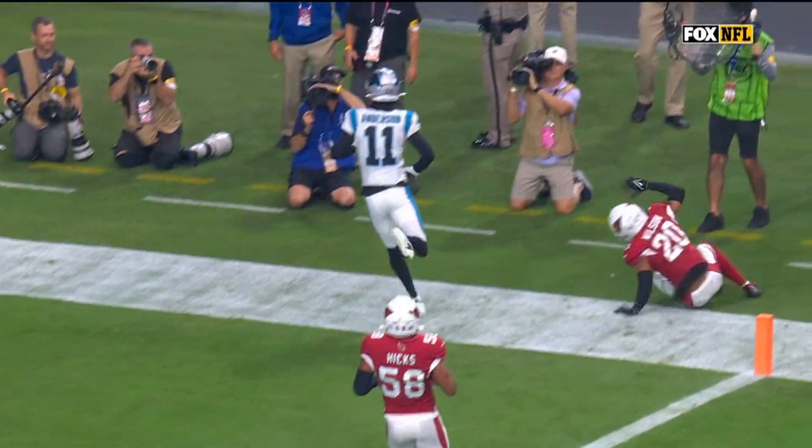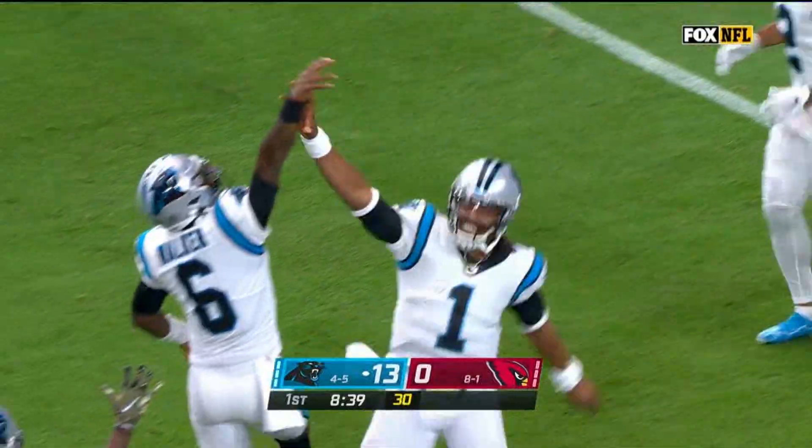On Newton's first pass attempt, it is returned to the Carolina Panthers.